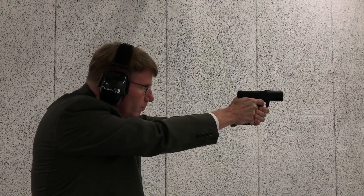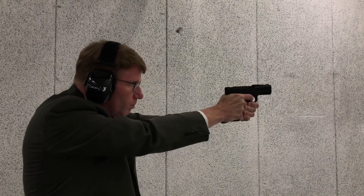It gives you an immediate flash sight picture, very rapid follow-up shots, and essentially that immediate flash sight picture from close contact out to about 15 meters — that's your green light, good to go.